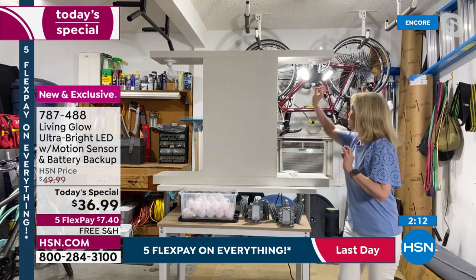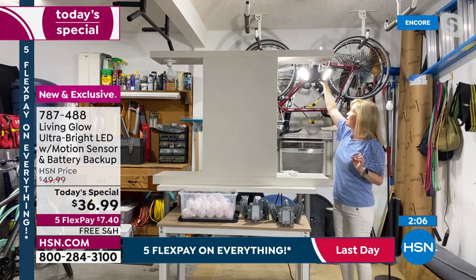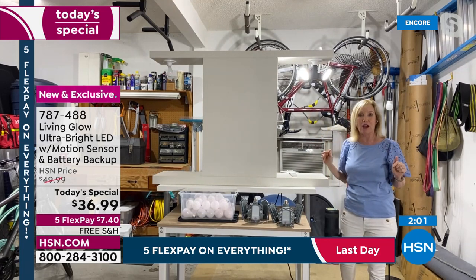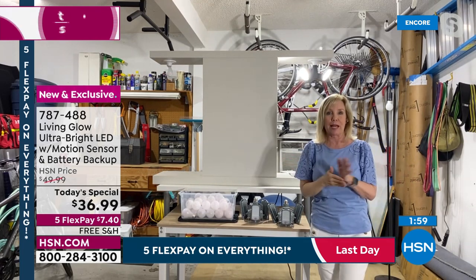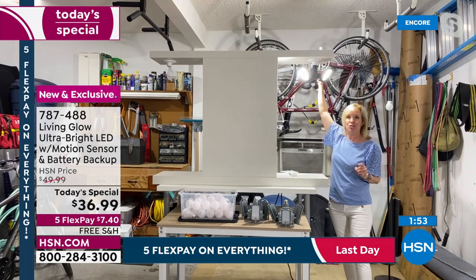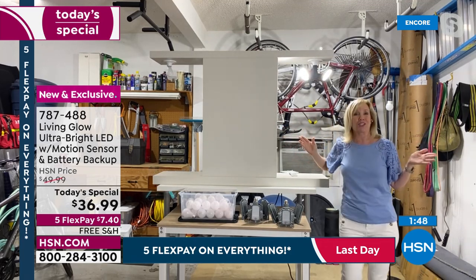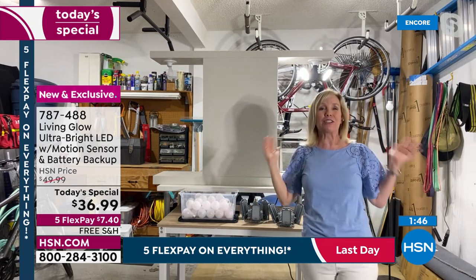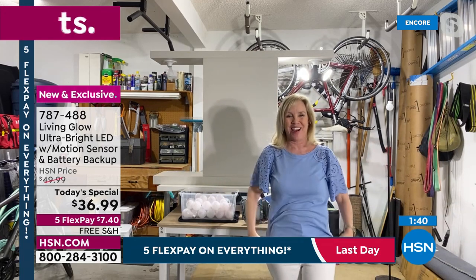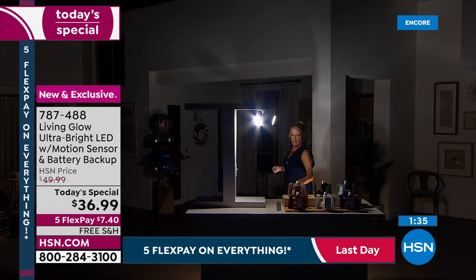Julie asks the studio to dim the lights all the way down to demonstrate the adjustable panels. With the studio completely dark and only one of the three panels aimed at the host, the amount of light thrown across the huge studio is remarkable. Even her shadow on the wall far back is visible — that's from just one panel out of three.